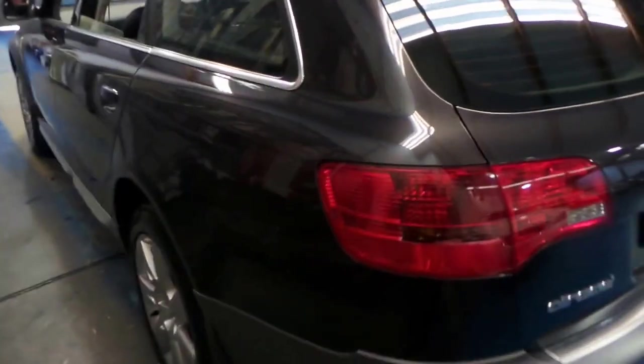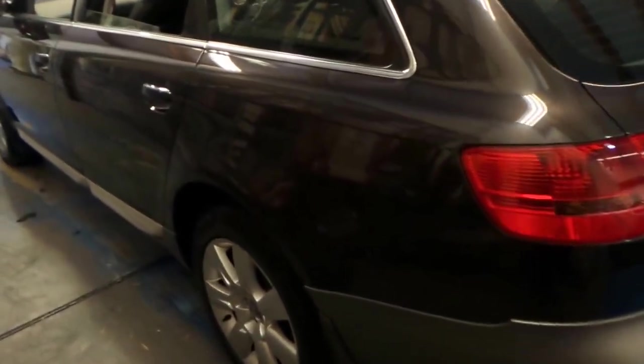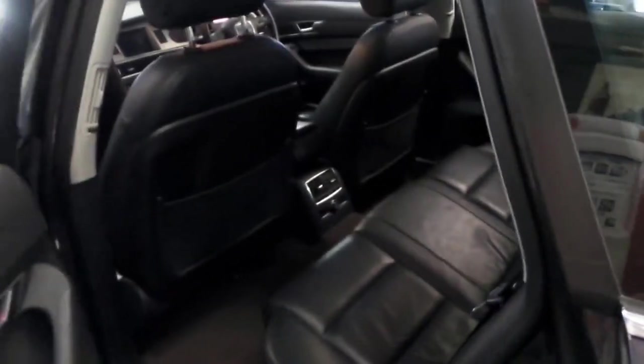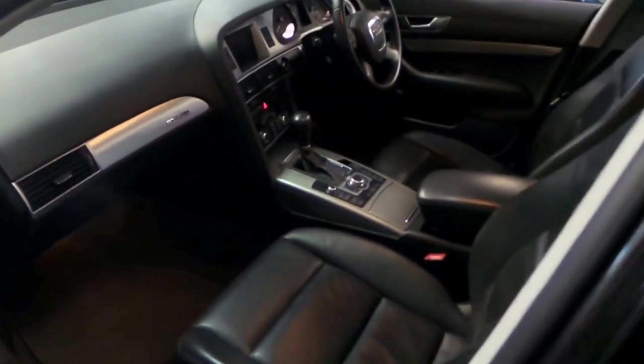I think it represents incredible value for money, especially when you consider these were over $100,000 when they were new. It's got a full Audi service history and, despite the fact it does have low kilometres, it's been serviced on time every time at an Audi dealership — Sydney City Audi, I believe.